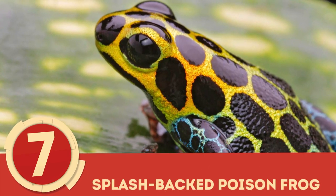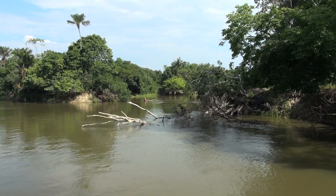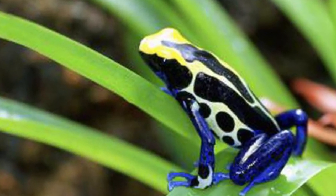Splash-backed Poison Frog: Also known as the Zimmerman's Poison Frog, the Splash-backed Poison Frog is found in Peru, specifically in the upper Huayaga River of the San Martin region. Like other amphibians of the Dendrobatidae family, Ranitomeya variabilis secretes a pumiliotoxin that is lethal in doses as small as 2 mg and, in smaller doses, can lead to paralysis.